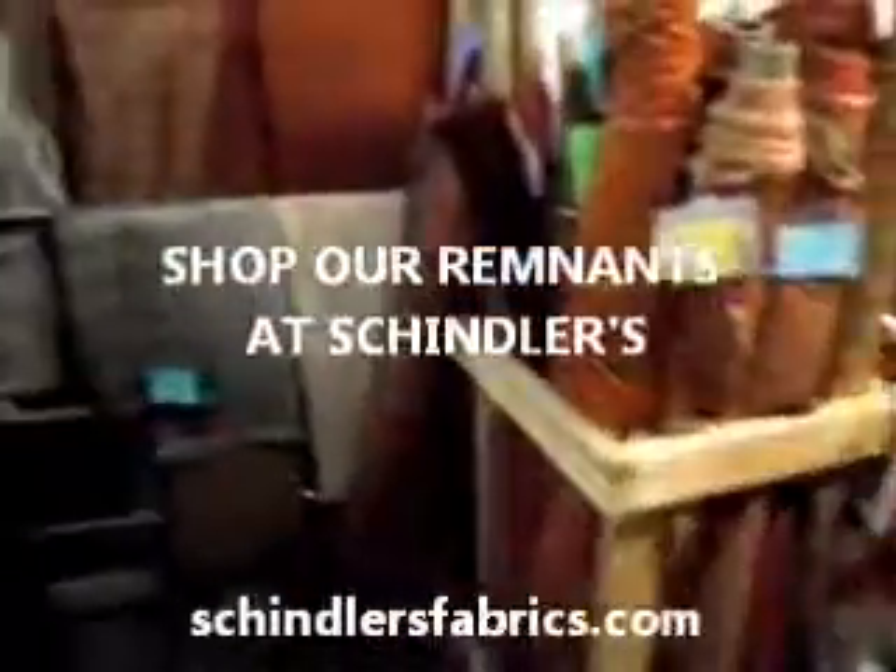Shop our remnants at Schindler's. After perusing our closeout discount attic, lots of our new customers have asked: what's a New York fabric shop doing in Cleveland, Ohio?